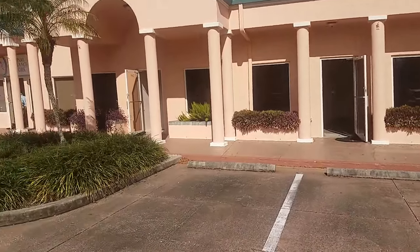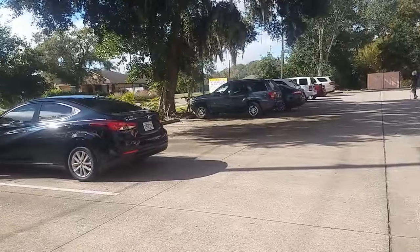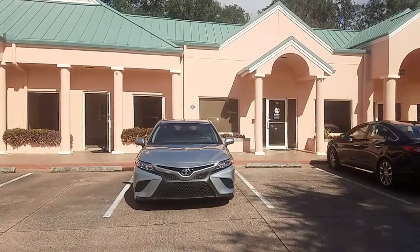This is a walkthrough video of Laurel Ridge Plaza. This commercial space is located at 7269 B Ridge Road. We are east of the interstate, just north of Lake Sarasota.